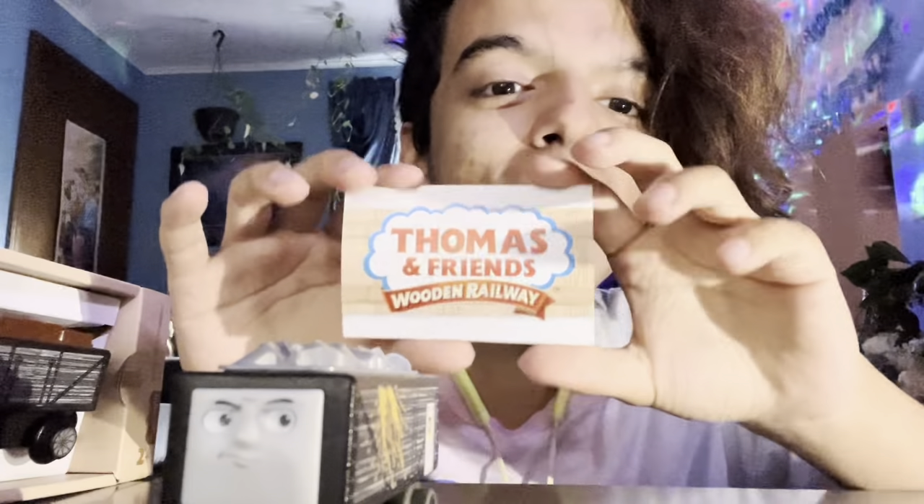This troublesome truck is really cool. This one is seething, but this one is smiling. It has this little flap on the back that you could open, because the back has wires that keep it together. And they also come with the pamphlet — they finally brought the pamphlets back with the toys.